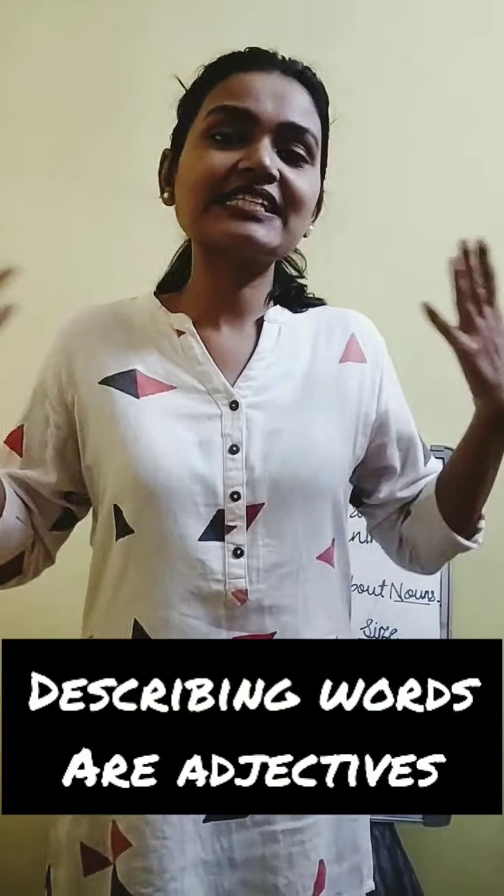Hello children. So today we are going to start a new topic: adjectives. Adjectives are the describing words. Now, describing words...